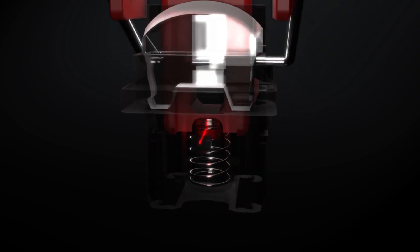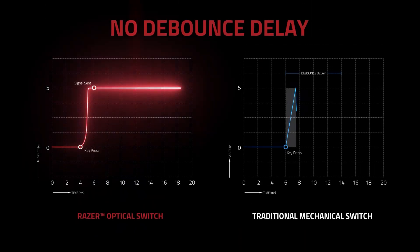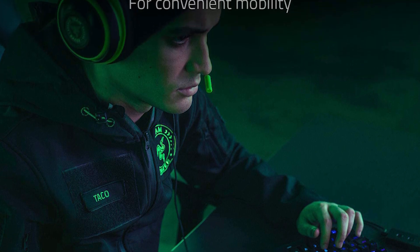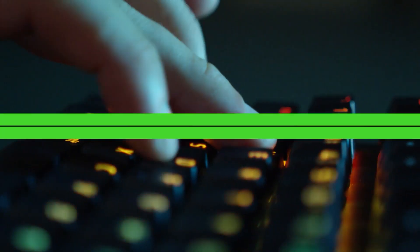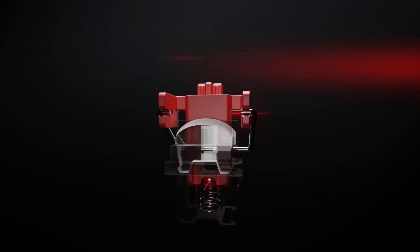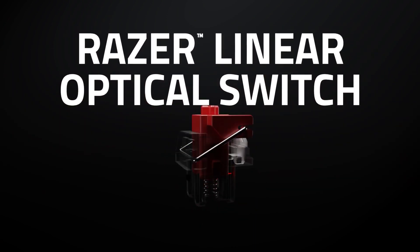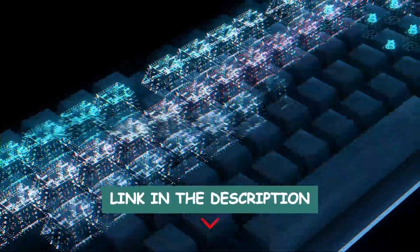The Razer Huntsman Tournament Edition TKL provides a fast, tactile typing experience. The scissor switch offers a quick response and provides enough feedback for gamers used to clicky keyboards. The onboard memory system is a great feature, as is the Chroma lighting. The Razer Huntsman TKL is an excellent mechanical keyboard for gamers who want a compact, durable keyboard that can withstand extended use and tournament-level play. You will find all the links to these products in the description below.